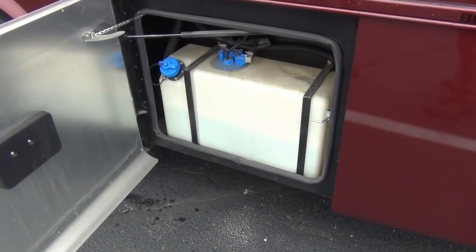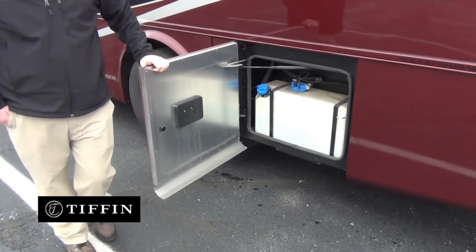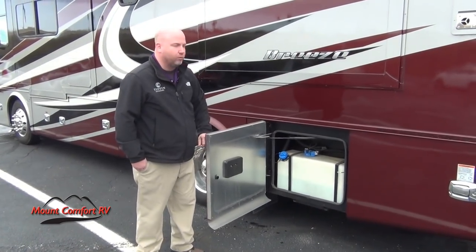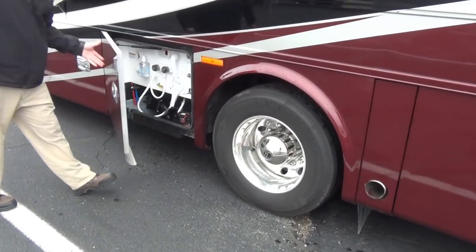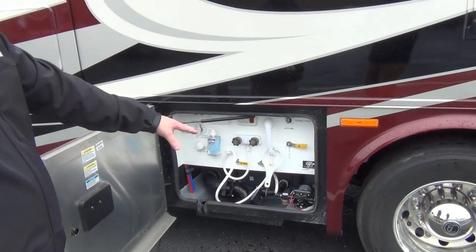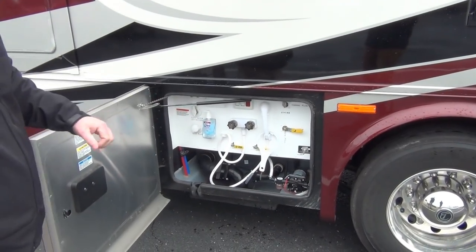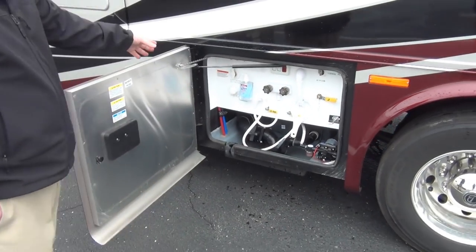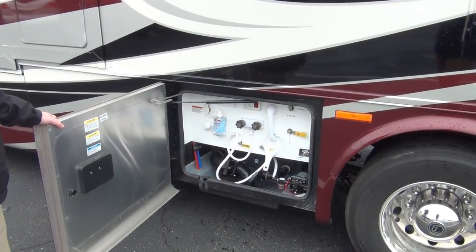Here we have our DEF tank — diesel exhaust fluid. This is part of the after-treatment on the engine, just emission control. You use about a gallon of DEF for every 50 gallons of fuel. Here's our wet bay — very good access to the water pump and siphon hose for winterization. You can see where you drain your black and gray, a black tank flush, hot and cold water, and your whole-house water filtration system, all in one nice compartment.